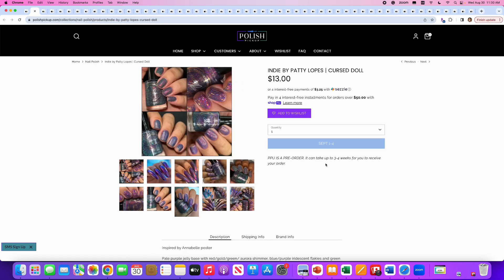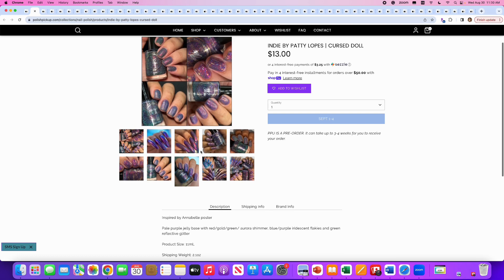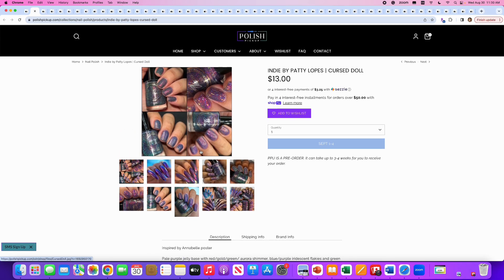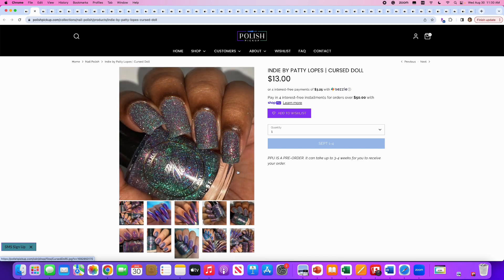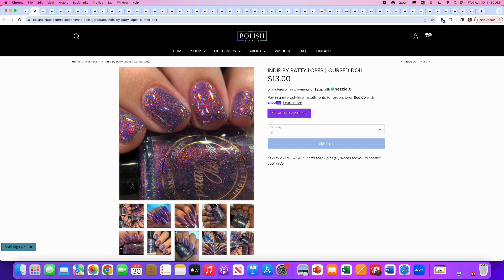Indie by Patty Lopez, Cursed Doll, inspired by the Annabelle poster. It's a pale purple jelly base with red, gold, and green aurora shimmer, blue and purple iridescent flakies, and green reflective glitter. 300 are available. I'm saying no to this one because it doesn't hit me enough to overpower the reflective glitter, although this picture is super fun.